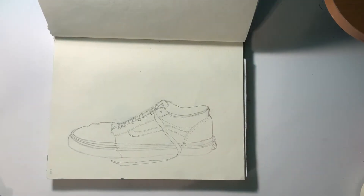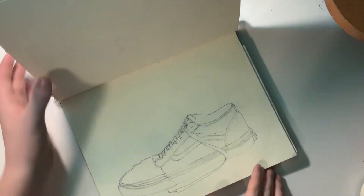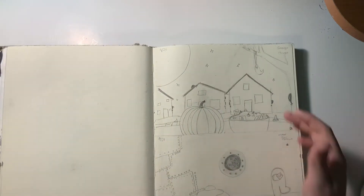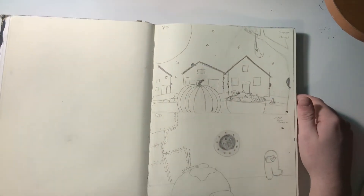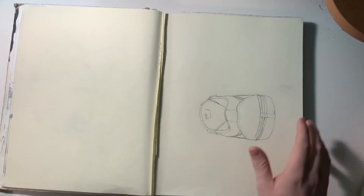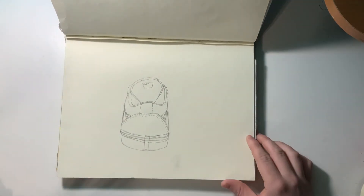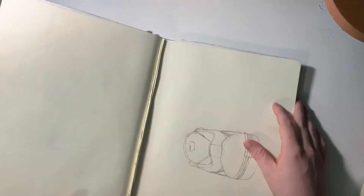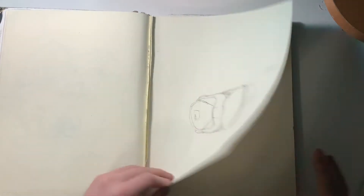This was an assignment where I had to draw my shoe — we had to just pull our shoes off. That was a not-good-smelling room. This was a second shoe assignment where we had to draw a shoe from a different angle. We weren't allowed to shade, or else these would look better, but it is what it is.